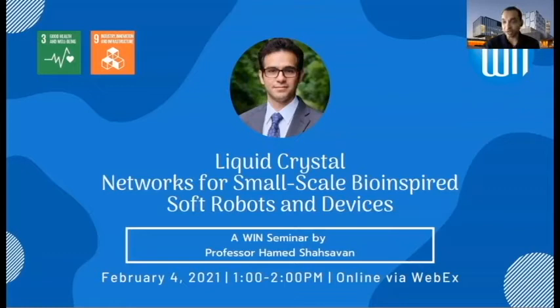Just a brief introduction about Professor Shashavan. He is currently an assistant professor in chemical engineering at our university and a WIN member. He received his PhD as well as his master's from Waterloo in nanotechnology, and his bachelor's from Sharif University in Tehran. He has been a WIN nano fellow as a grad student, so it is amazing to see him back on campus as a faculty member.